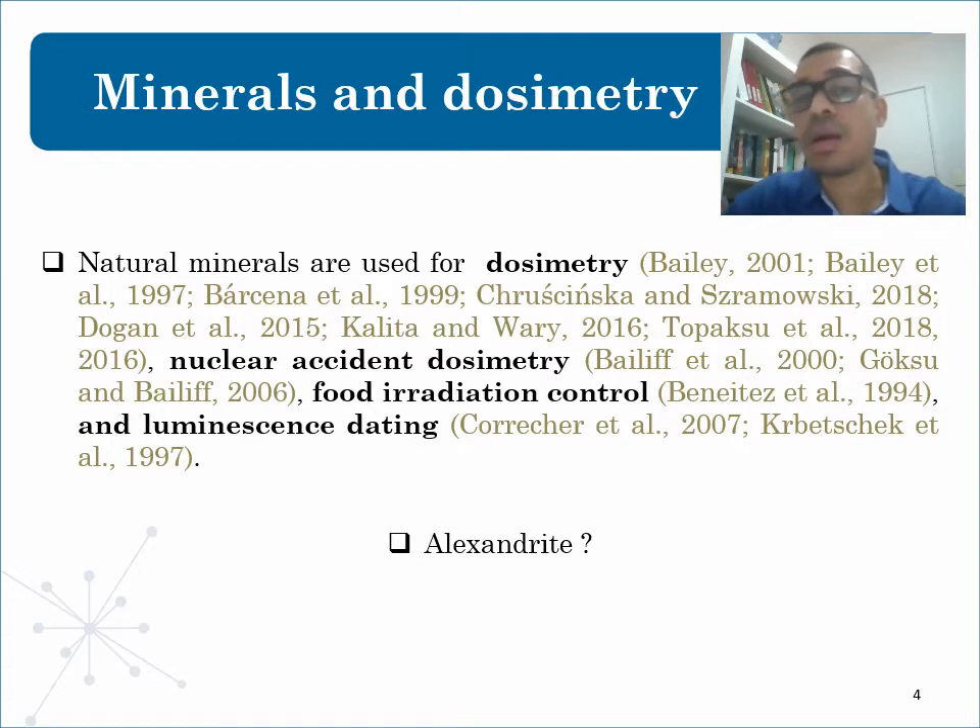For example, nuclear accident dosimetry, food radiation control, and luminescence dating. Among them, quartz, calcite, feldspar, and fluorite are well-known radiation detectors, and we have expectations that Alexandrite can also be used as a dosimeter. And why Alexandrite? First, for you to understand better, I need to talk about luminescence techniques and dosimetry.